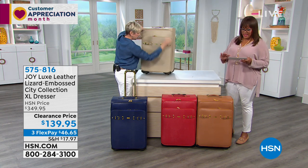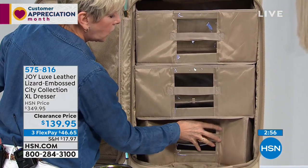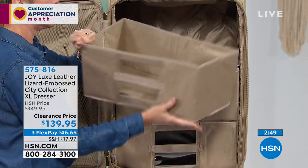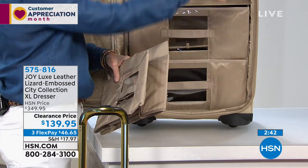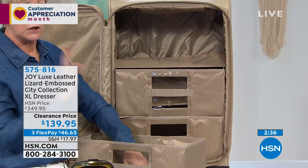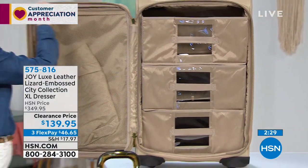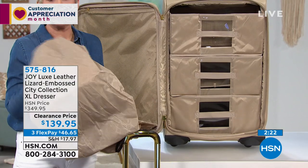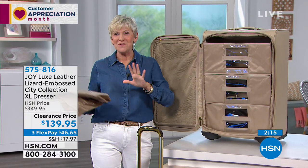The drawers collapse flat — if you don't want to use them, collapse them, leave them at home, and fill the cavity like a conventional suitcase. You're also getting the luggage cover, which acts like a shower cap to protect your luggage when checking it — luggage handlers can't make a mess of it. You've got everything you need for a great big trip.